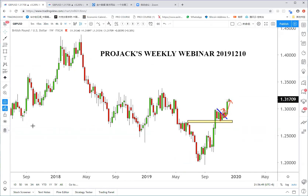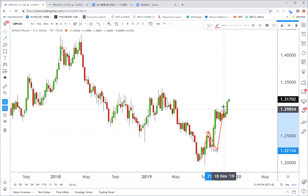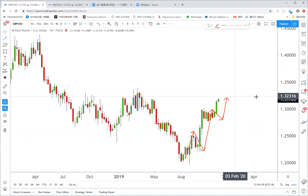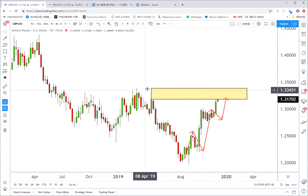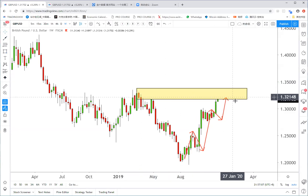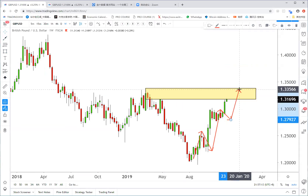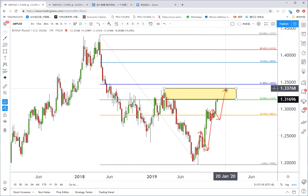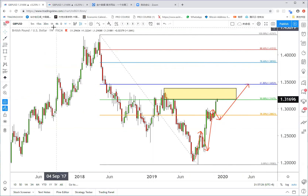Looking at the Sterling weekly chart, it's really bullish. The price made one wave up, then another wave, and is now in another wave. Although there are some peaks here, this area is really wide and Sterling may still have momentum to go higher. Looking at the 61.8% level, it's at 1.3452, so I think Sterling will still go up to 1.3450.